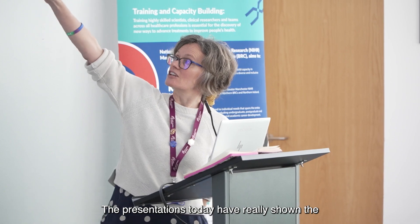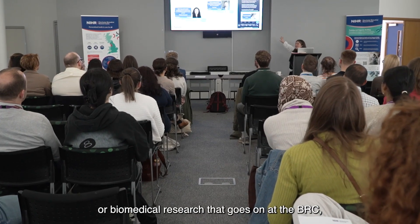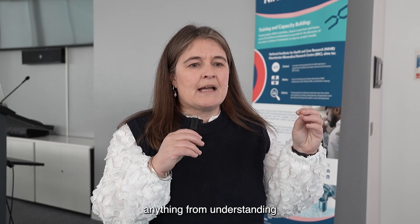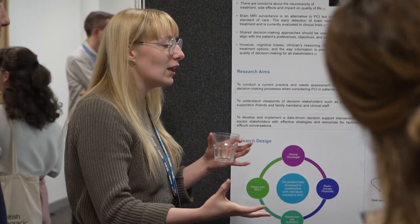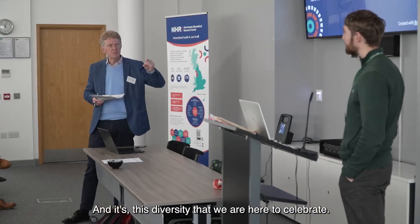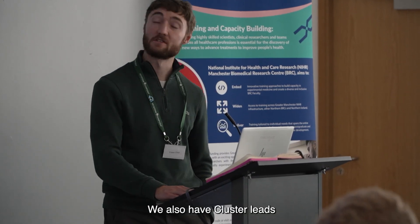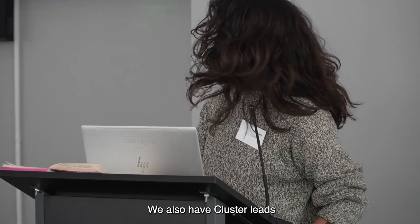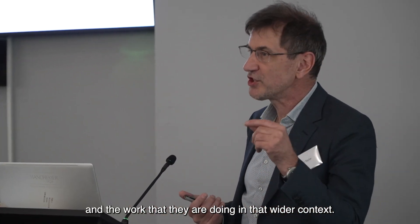The presentations today have really shown the diversity of biomedical research that goes on at the BRC — anything from understanding pathways in ovarian cancer to designing a mobile app, and it's this diversity that we are here to celebrate. We also have cluster leads introducing their clusters and the work that they are doing in that wider context.